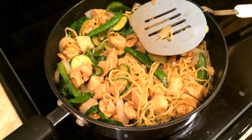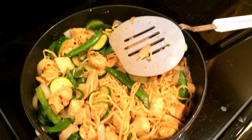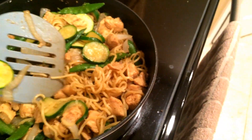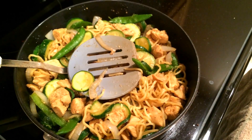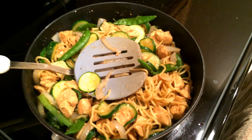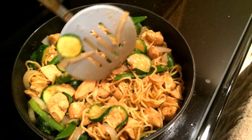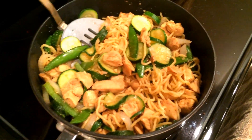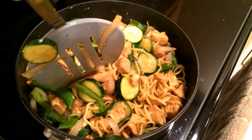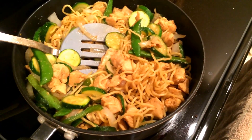Hello again! Tonight is Wednesday night and for dinner we are having chicken stir fry. I got these noodles in the refrigerator section of the produce department. You just put them in the microwave, warm them up for a minute, and then put them in the pan with your stuff. It also comes with a seasoning packet, which is really tasty. Add whatever vegetables you want.